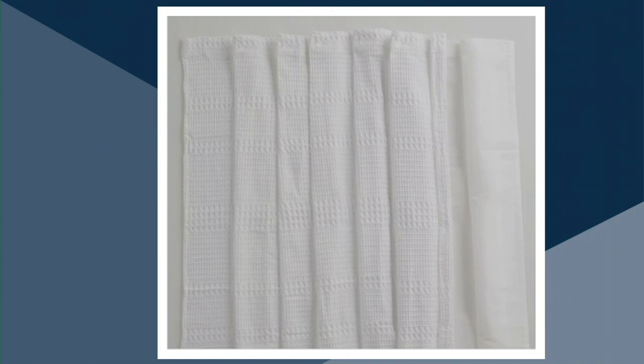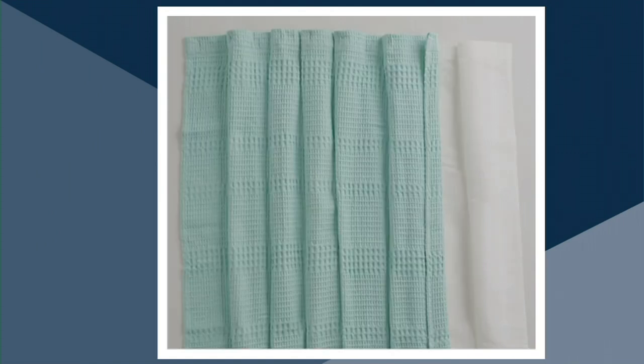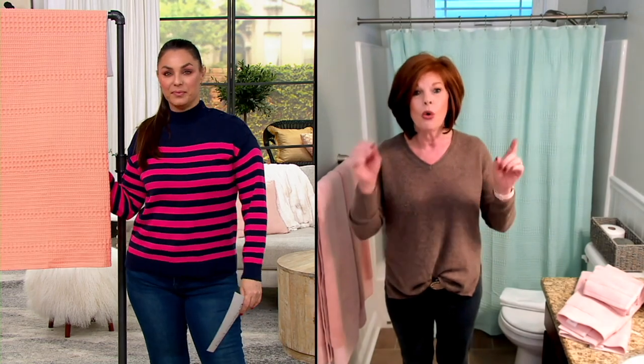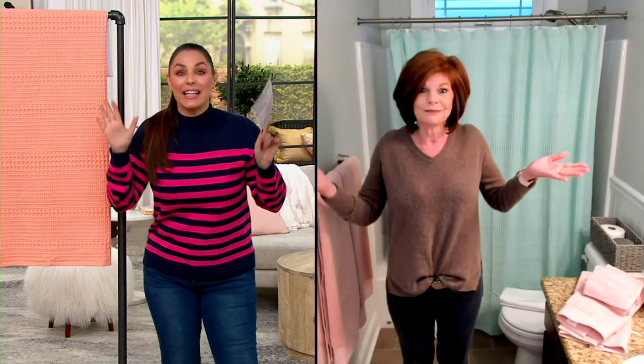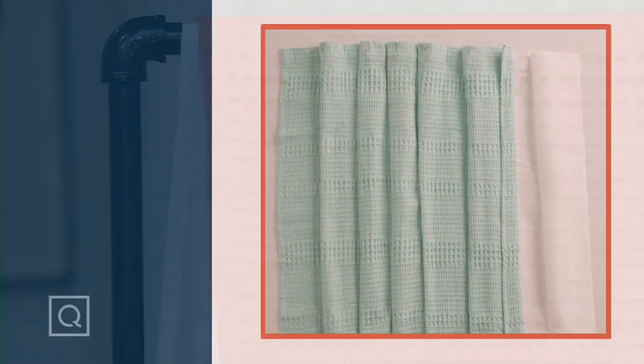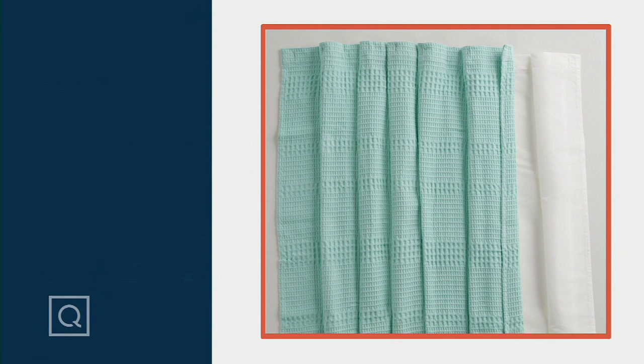There's the yellow, which is so pretty. There's the white — very hotel. The sea glass, which I have. And of course the coral on set, which just looks marvelous. You're getting that liner, 72 by 72, 100% cotton. You can put it in the wash machine. This is item H241158. First day presented at this low price, and those five easy payments go away at the end of the day. There's no reorder, so definitely pick yours up.